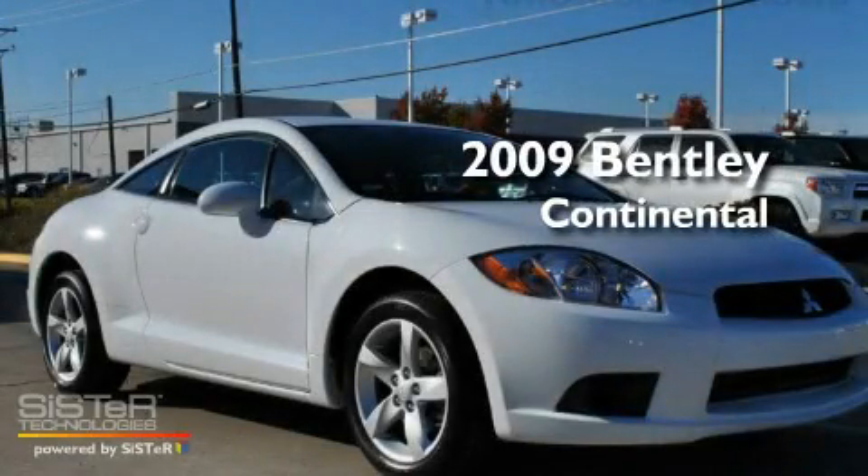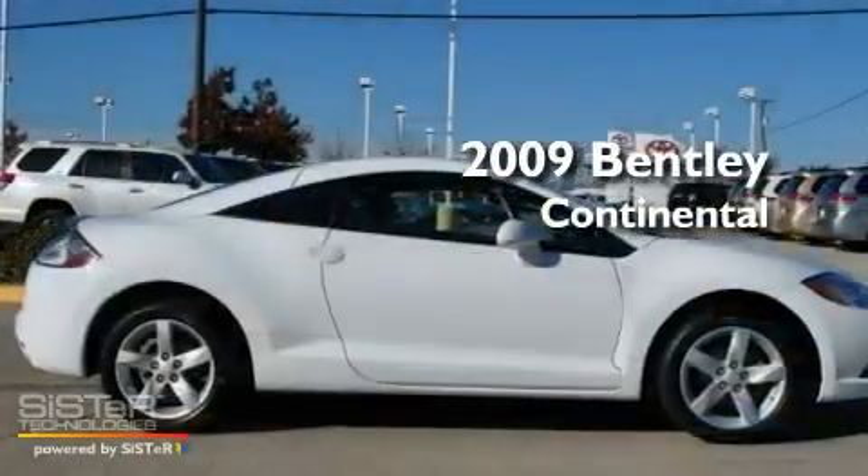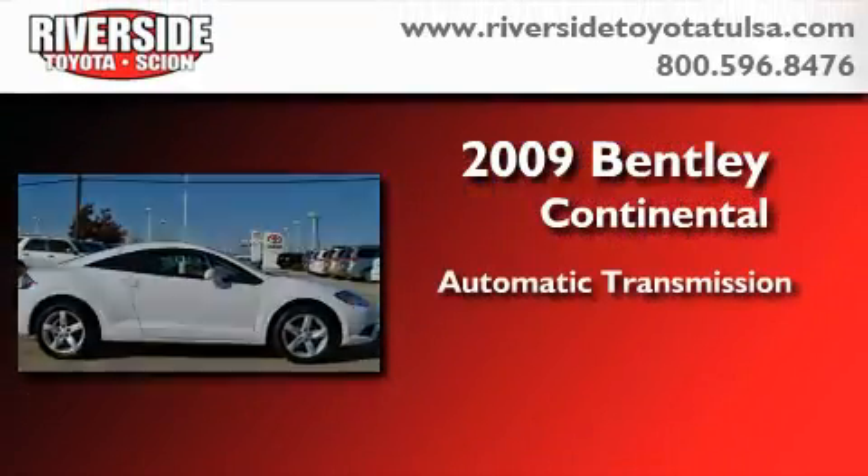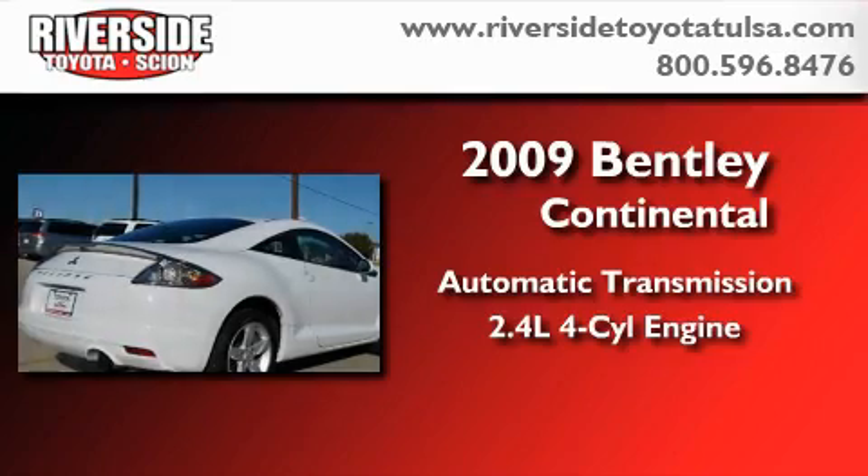This is a certified pre-owned 2009 Bentley Continental. This car has an automatic transmission and an inline four-cylinder engine.